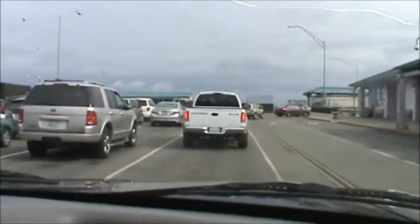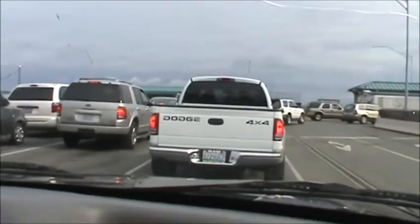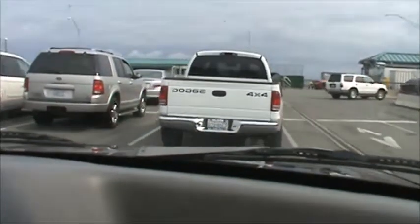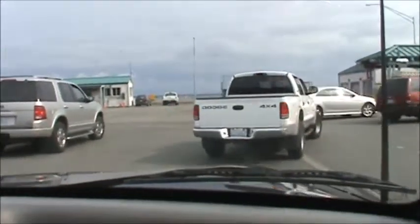We're on another ferry ride. We're going from Clinton on Whidbey Island to Mukilteo on the mainland of Washington. We're in the boarding line for the ferry right now. We're putting cars on two lanes at a time. So here we go.